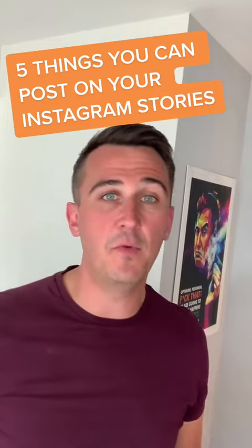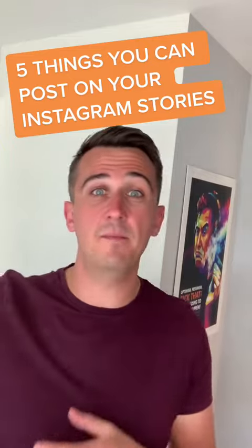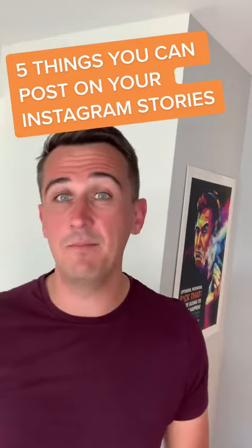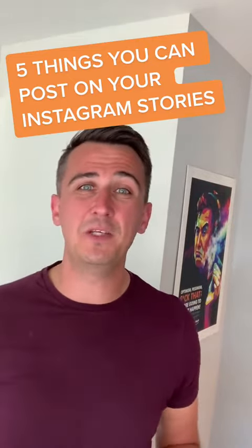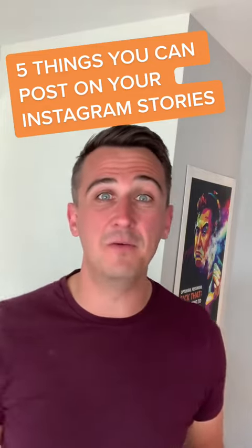Second one is upload a photo of where you work from. It might be an office at home, a desk in a spare bedroom, an office you go to every day, or a shared workspace. It's always good to show people where you work from so they can envision it when they're on the phone to you.